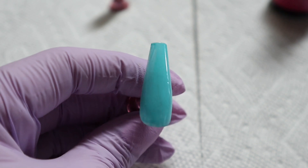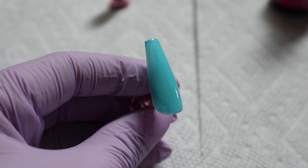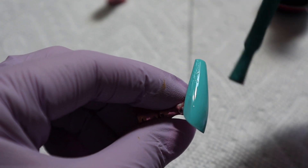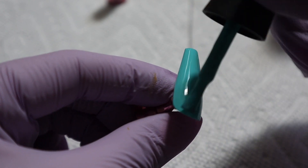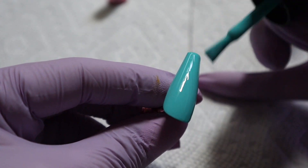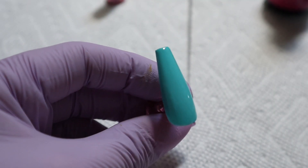This blue is absolutely gorgeous — this is the shade Bésame. I love it so much. This is probably my favorite shade of blue ever, for anything. I always gravitate towards this turquoise-y blue shade, whether it be nails, clothes, whatever. This one would be really pretty as a full set with some iridescent glitter over top — I think that would be stunning.